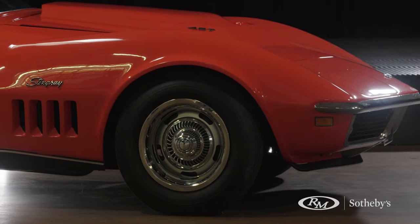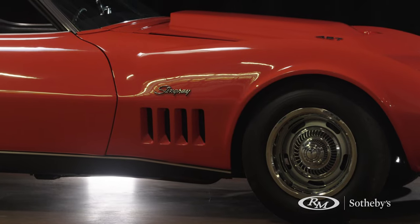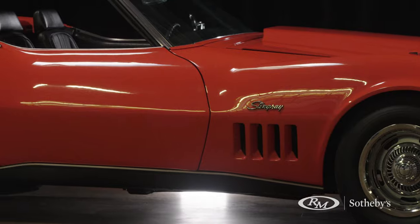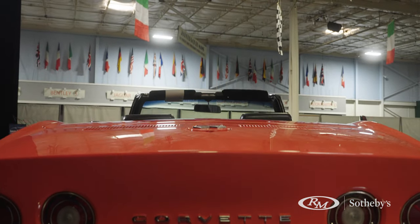It's got the original body on it. It's got the original trim tag. It's got the original chassis — perfect frame, not a pit on that frame. The car only had 3,000 original miles on it. Could not believe the condition of that car. It's amazing that the car was owned by the same owner for almost 40 years.